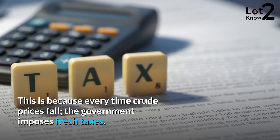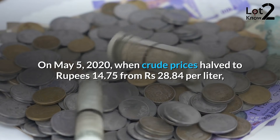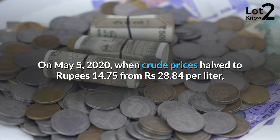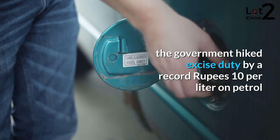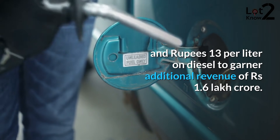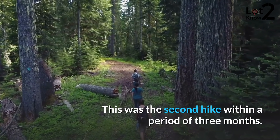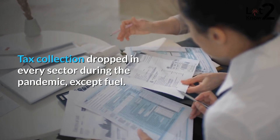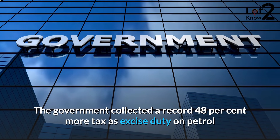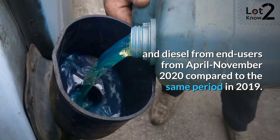This is because every time crude prices fall, the government imposes fresh taxes. On May 5, 2020, when crude prices halved to Rs.14.75 from Rs.28.84 per liter, the government hiked excise duty by a record Rs.10 per liter on petrol and Rs.13 per liter on diesel to garner additional revenue of Rs.1.6 lakh crore. This was the second hike within a period of three months. Tax collection dropped in every sector during the pandemic, except fuel. The government collected a record 48% more tax as excise duty on petrol and diesel from April to November 2020 compared to the same period in 2019.